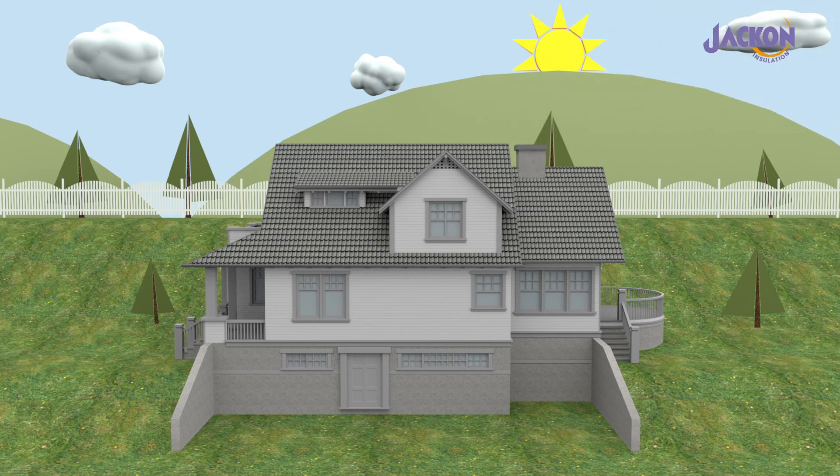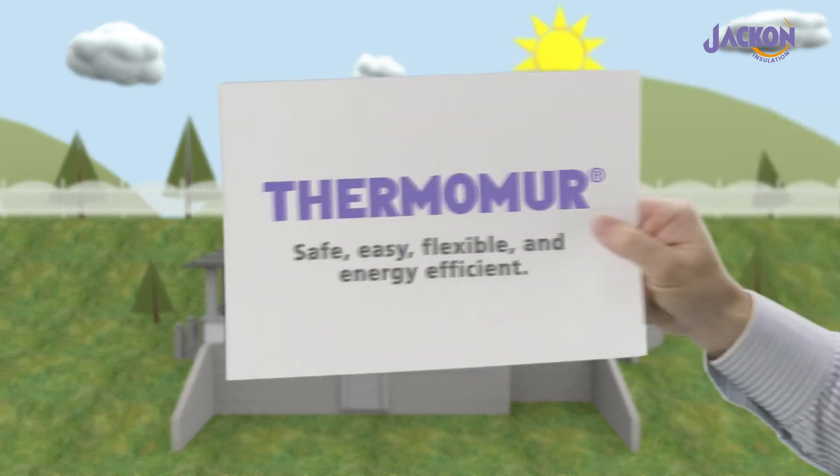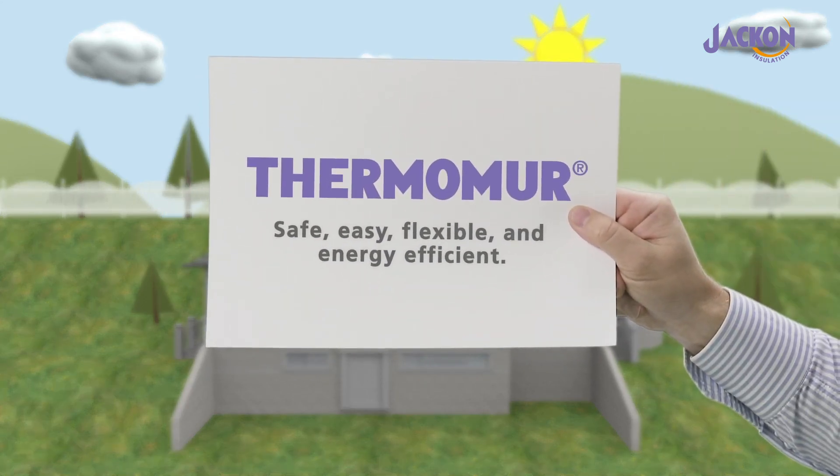Yakon Thermomore — the building system that demonstrates progress. Safe, easy, flexible and ultra-energy efficient.